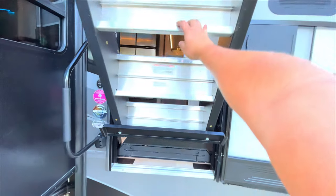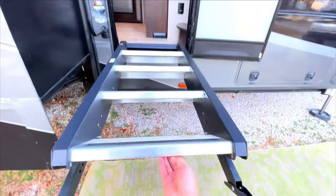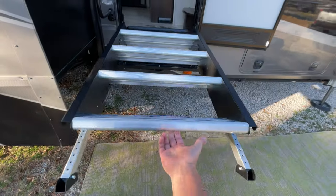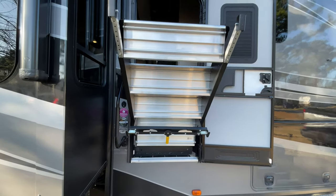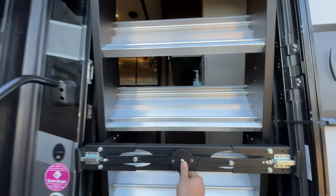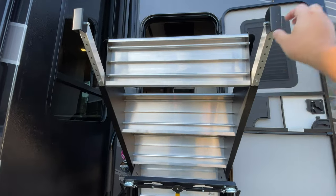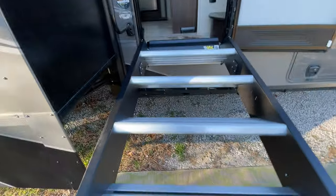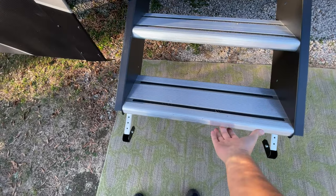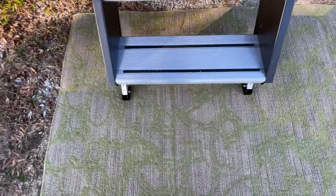Next up is the difference in the assist feature. Moride wins here hands down. When raising and lowering their system, it's smooth and even from the very top all the way down to the very bottom. Lippert's lift assist feature, however, provides almost no support after you're about 80% of the way up. Same thing applies on the way down — for the first 20% or so there's no support at all. It almost feels like the steps want to fall out of the door. It's not a big deal once you get used to it, but I could potentially see this bumping someone if it slipped out of their hand at the top of the motion.